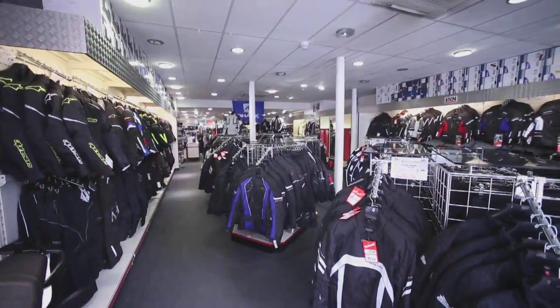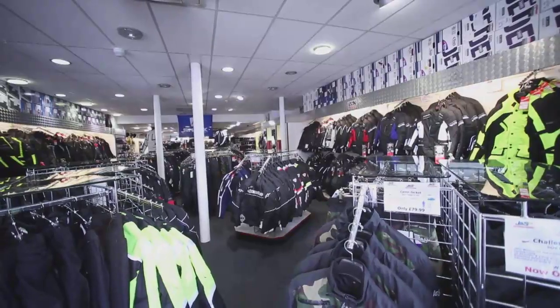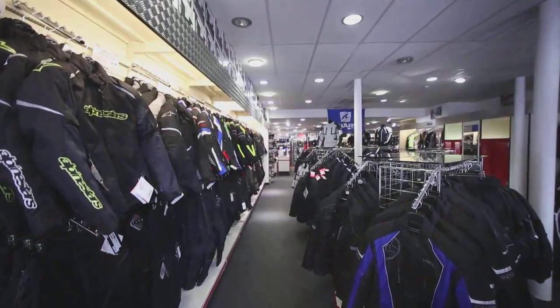Hi, my name's Gary and I'm the store manager of J&S Accessories in Glasgow. We have parking for motorcycles and cars both out front and the back of the store. We're located on Great Western Road just outside the city centre of Glasgow.